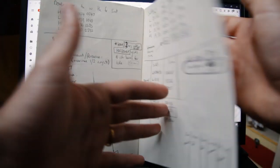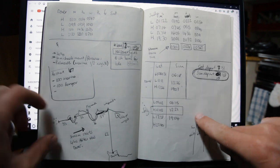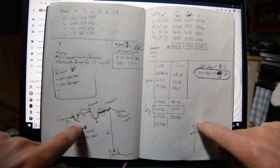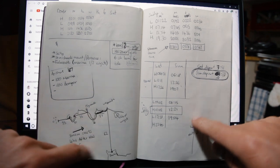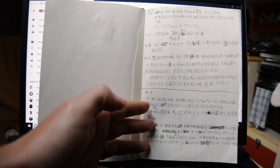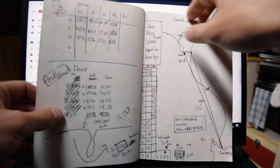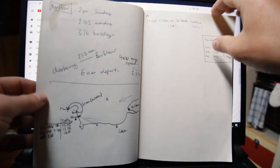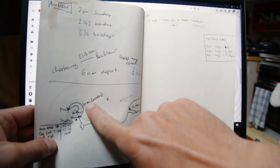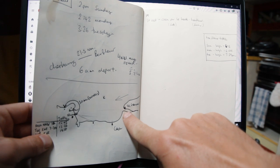I also drew Portland Bill and around the south coast of England, just writing the approximate mileage and how many days we could do it in. There's also the north coast of France — from Cherbourg to Saint-Vaast, then Caen, and then where we are now, Honfleur.